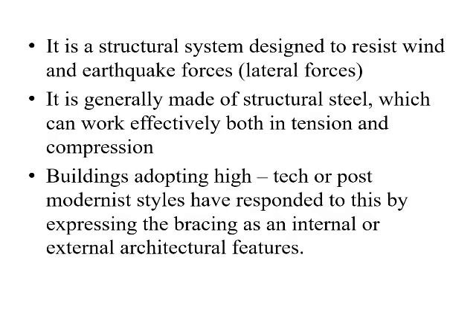Braced frames are a structural system which are designed to resist the wind and earthquake forces. It is generally made of structural steel which can work effectively both in tension and compression phases. Buildings adopting high-tech or postmodernist styles have responded to this by expressing the bracing as an internal and external architectural feature.